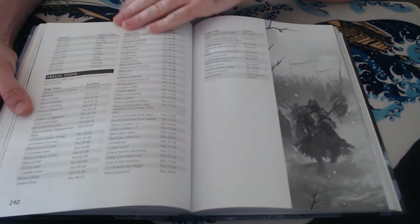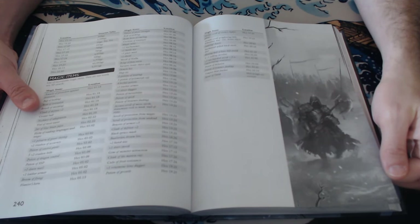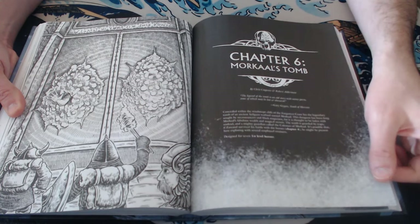Really cool. And the magic items they can find as well — lots of magic items. Another great piece of art — and another one: his arm coming through the wall, the door, warning him off.